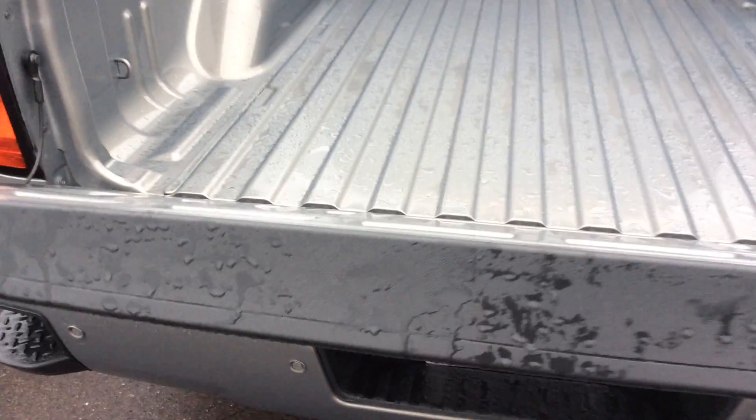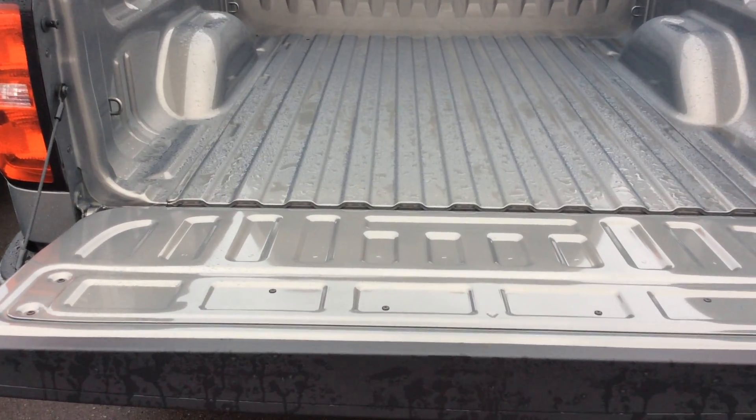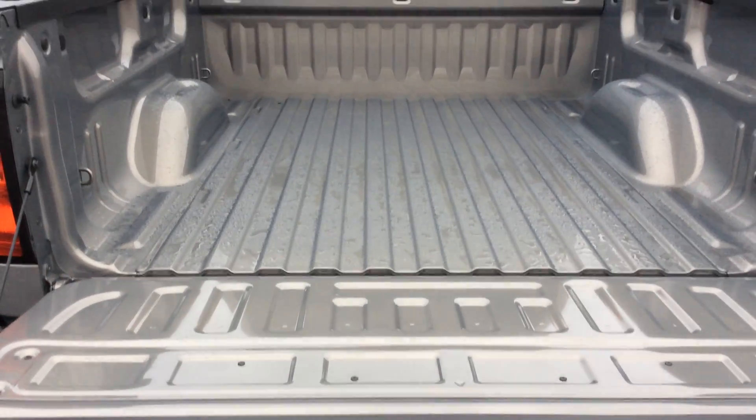The tailgate is locking, so when you hit the power lock button it's going to include the tailgate as well, and it does have the self-lowering tailgate feature too.